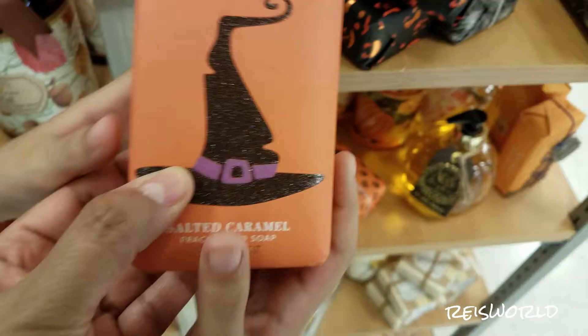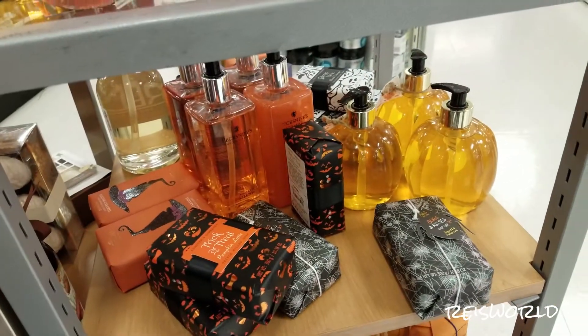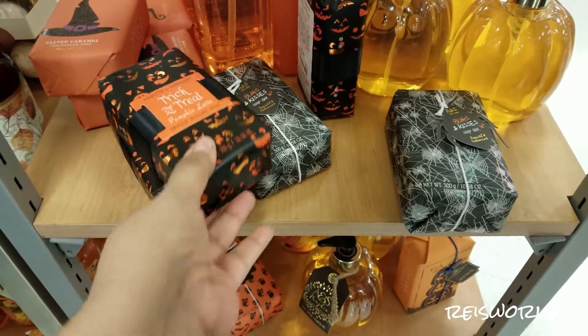Scented salted caramel. I hate salted caramel, I hate it. Remember that one time we got that salt? Does it smell like it? I just smell soap. That's $3.99 — smells like the person trying to make saltine soap.